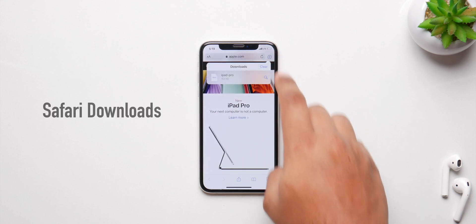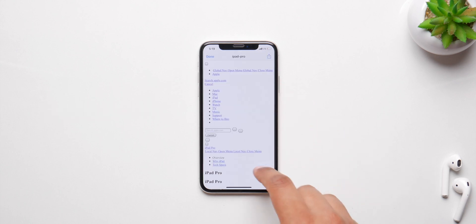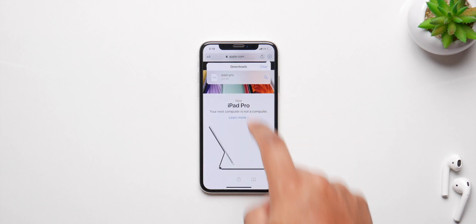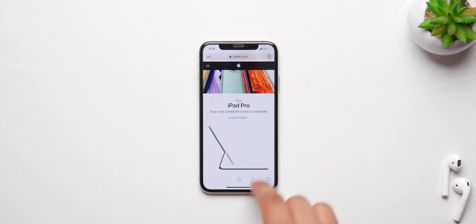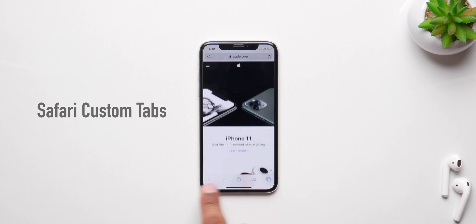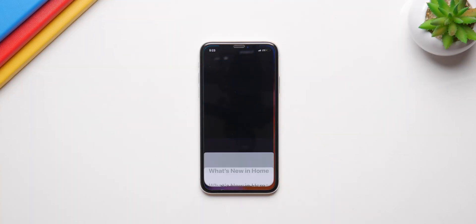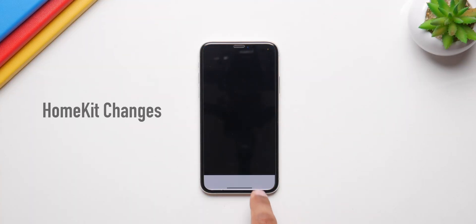Apple is finally going to make Safari downloads better with this update. We got them in iOS 13 but they're not the best — the organization isn't great. Expect that to get much better with iOS 14. Apple is also going to allow a lot of new tabs at the bottom and you'll be able to change them around.